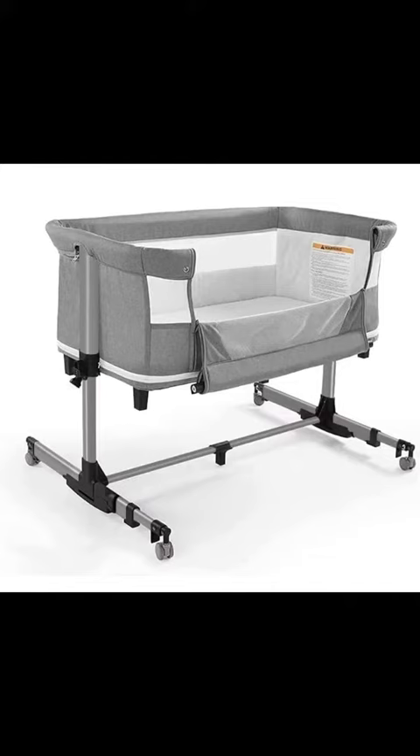First off, versatility is the name of the game with this beauty. It's not just a bassinet, it's a multitasking wonder. Picture this: it serves as a bedside sleeper, a travel crib, a diaper changing table, a baby cradle for those precious early years, and even transforms into a playpen for your little explorer up to 6 years. Talk about growing with your kiddo.